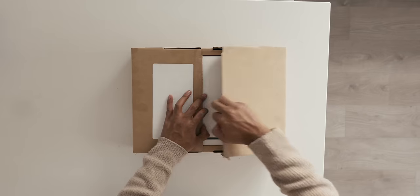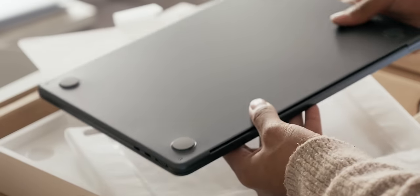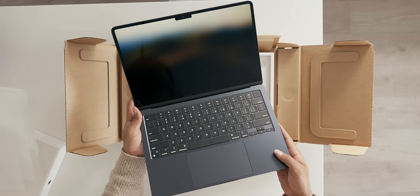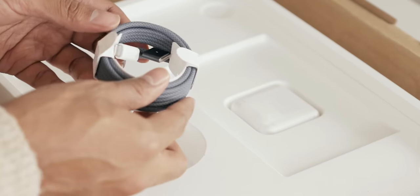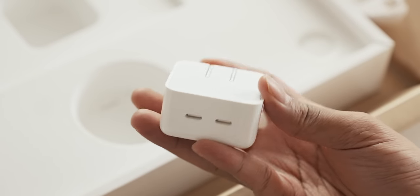Starting off with the unboxing, it is always a joy to be unwrapping a new laptop, so I was giddy getting this thing open when I got home. What you'll find here is obviously the new MacBook Air, which I got in the Midnight color, a color-matched braided MagSafe cable, and an included USB-C 35-watt dual charging brick.